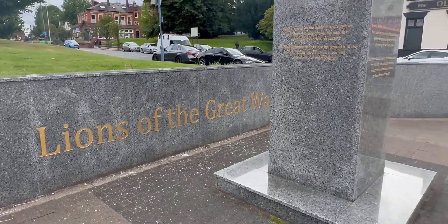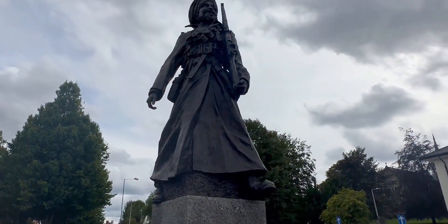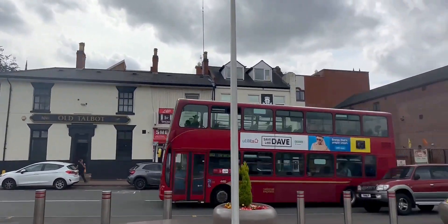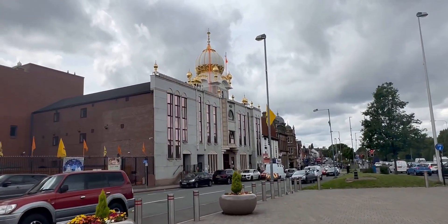Moving on to the centre of Smethwick, there is a war memorial dedicated to the memory of the Sikh soldiers from the British Indian Army who fought in the First World War, and an ornate looking Sikh temple.